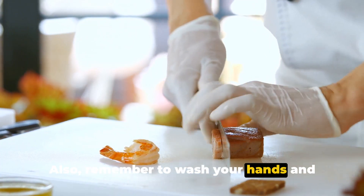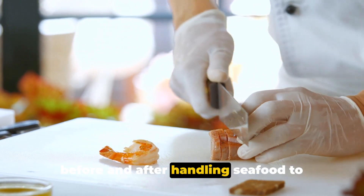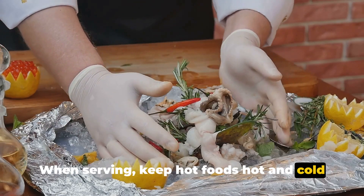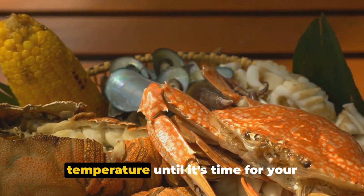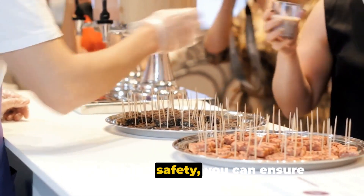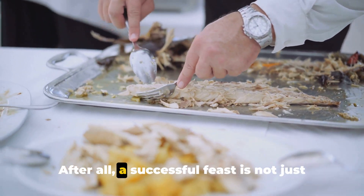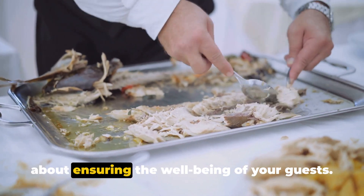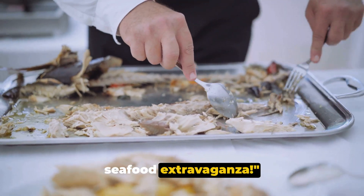Remember to wash your hands and clean your utensils and work surfaces before and after handling seafood to prevent cross-contamination. When serving, keep hot foods hot and cold foods cold to prevent bacteria growth. Keep your seafood dishes at the correct temperature until it's time for your guests to enjoy them. By prioritizing safety, you can ensure your guests enjoy your seafood buffet without any worries. A successful feast is not just about delighting the senses, but also about ensuring the well-being of your guests.